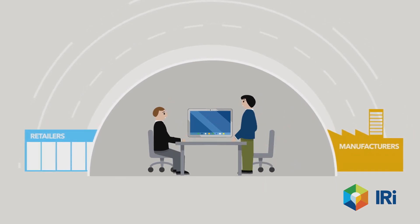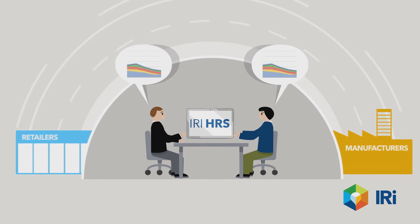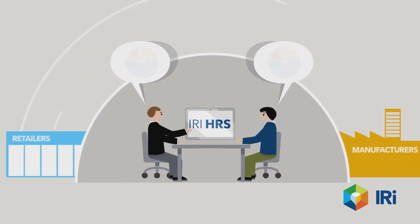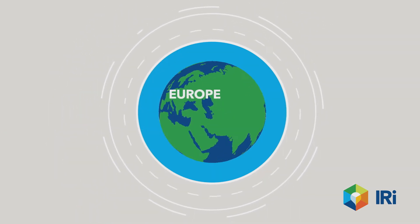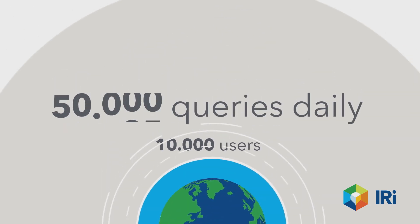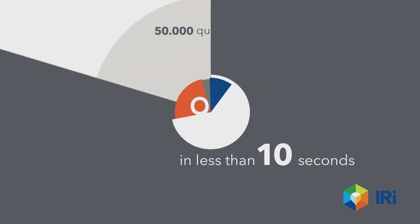Some retailers are even opening subscriptions to IRI HRS to manufacturers, to allow for a common language for negotiations and strategic planning. IRI HRS is already used by major retailers across Europe and the US, with more than 10,000 users and almost 50,000 queries daily, 95% of which are answered in less than 10 seconds.